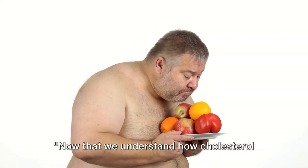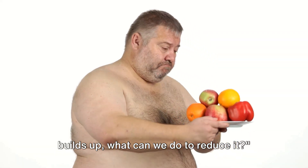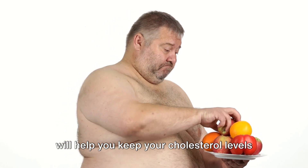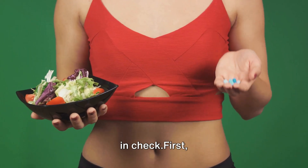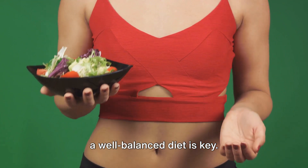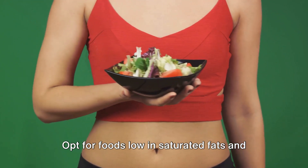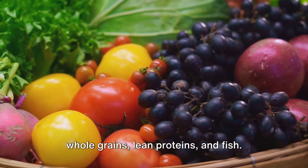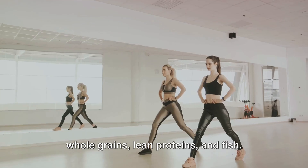Now that we understand how cholesterol builds up, what can we do to reduce it? Let's dive into 10 effective tips that will help you keep your cholesterol levels in check. First, a well-balanced diet is key. Opt for foods low in saturated fats and high in fiber. Include plenty of fruits and vegetables, whole grains, lean proteins, and fish.